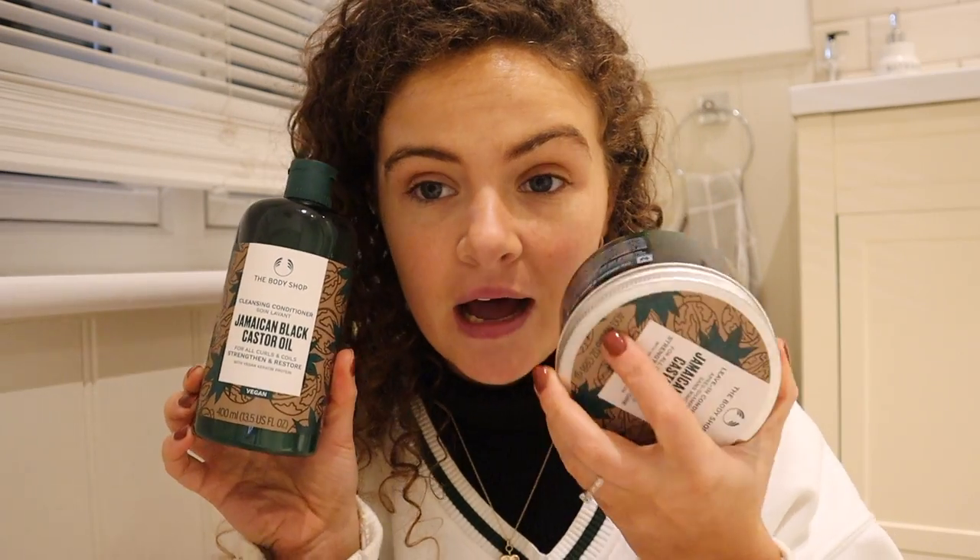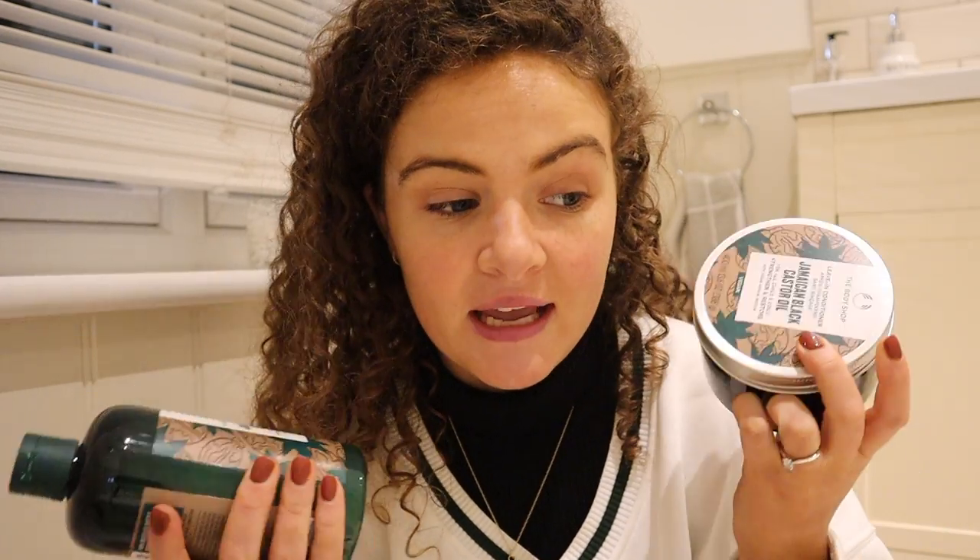I'm about to try the new Body Shop range. If you've followed my channel for a while, you'll know I'm a huge fan of The Body Shop — I always do Body Shop hauls. I'll leave a playlist linked above, but it's been a while since I've done a hair care review from them.